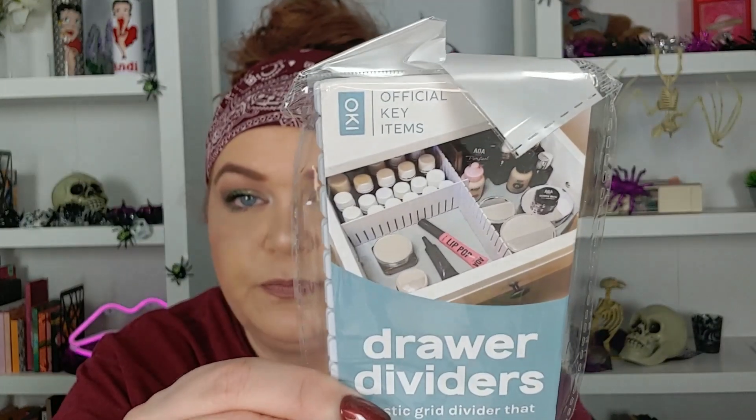And then I have these drawer dividers. Last time I ordered some of these, I used them and I really liked them, and I thought about ordering more. This is only like a dollar. I need to divide my socks.